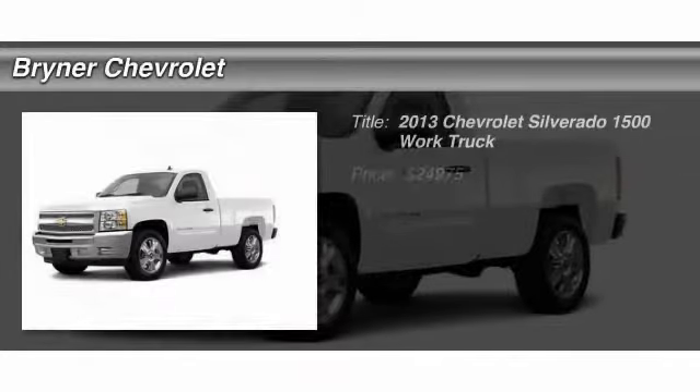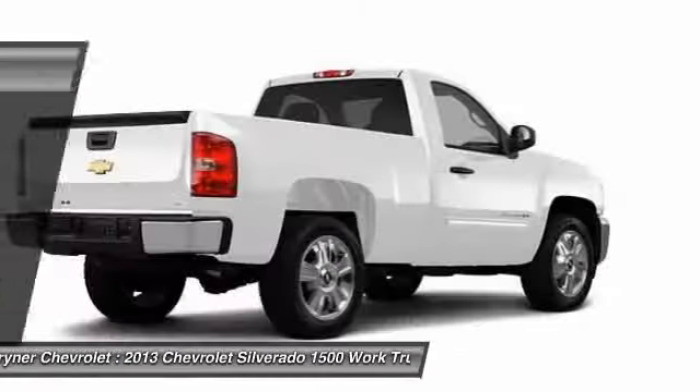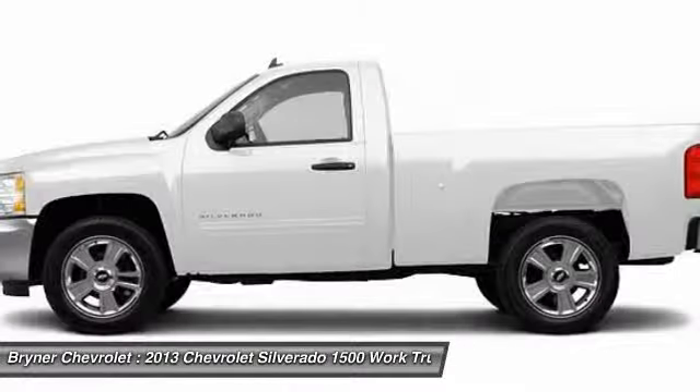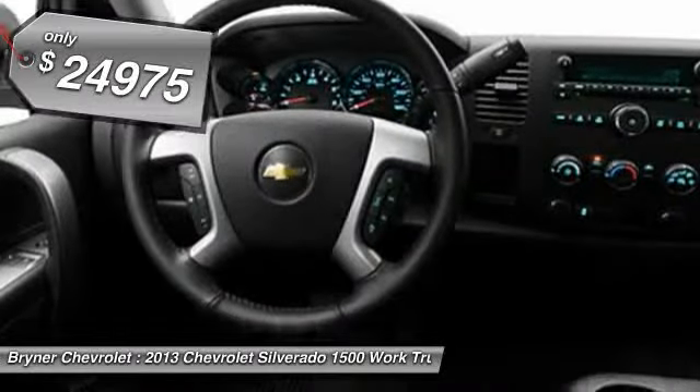The 2013 Chevy Silverado 1500. The Chevy Silverado 1500 has the lowest cost of ownership of any full-size pickup and is priced below $25,000.